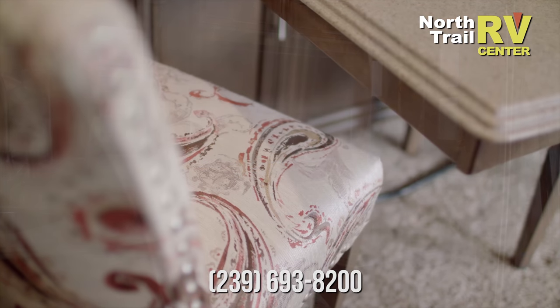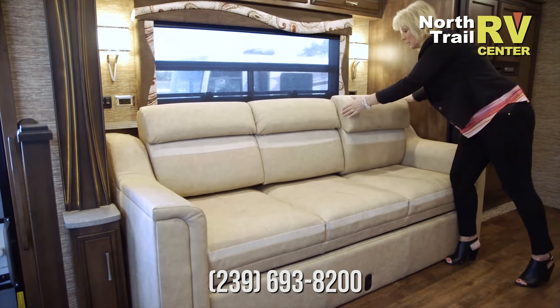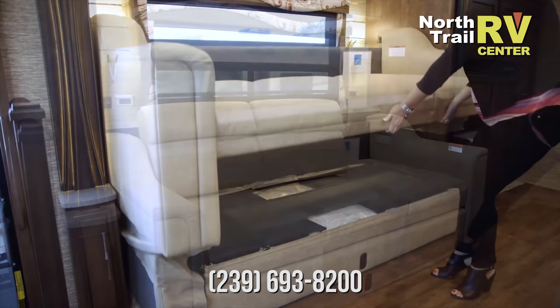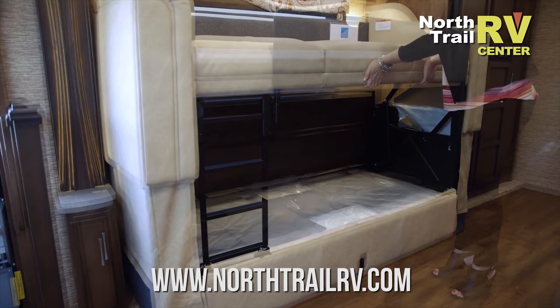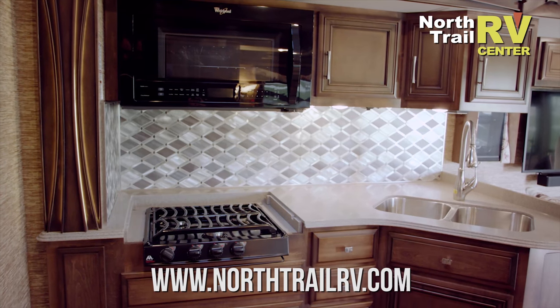We have the optional Bose Solo 5 Bluetooth compatible soundbar. Delwood is a beautiful new decor for 2018. We have an 87-inch sofa that turns into bunk beds on select floor plans. We have a brand new beautiful backlit fascia for 2018.